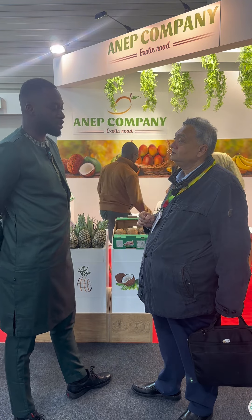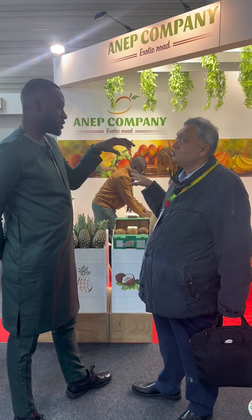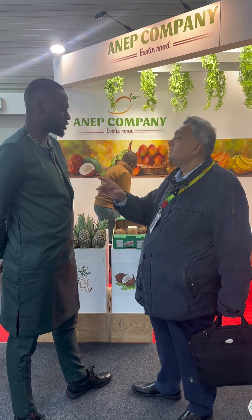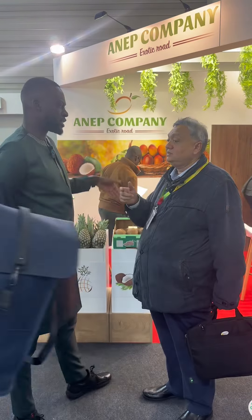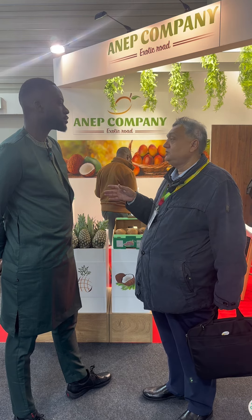That's very interesting because by sea it's possible — the transit time is very short from Dakar. The Cosmos Dakar port to Portsmouth is like seven days, even six sometimes. So either into the UK or into one of the Belgium ports.